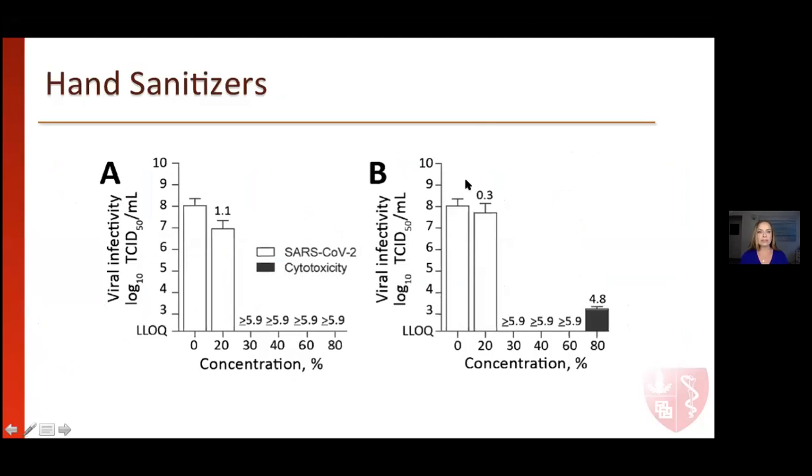Hand sanitizers also work quite well in deactivating the virus — as you go up in concentration, viral infectivity significantly goes down. But again, you need to reach all surfaces of the hands — front, back — and if it's covered in a cast, you're not able to get to those surfaces.